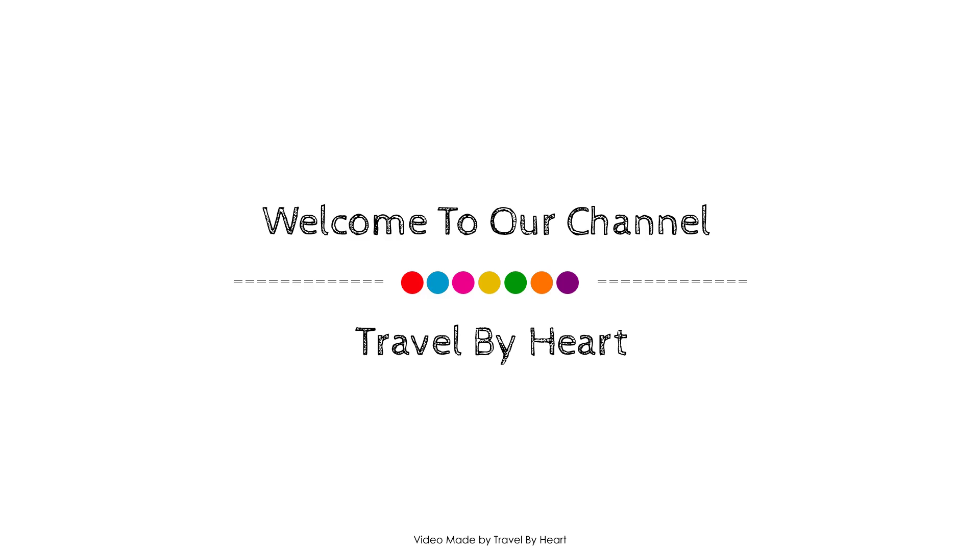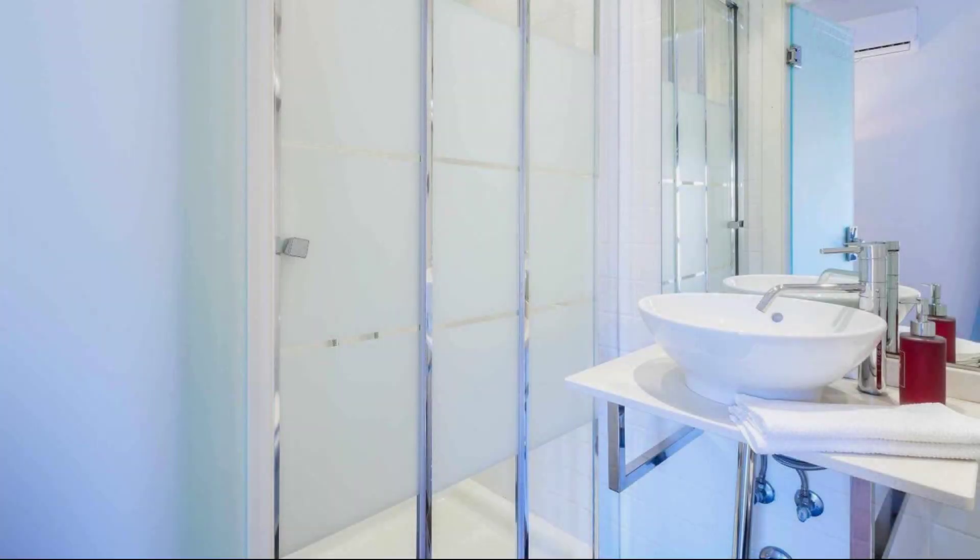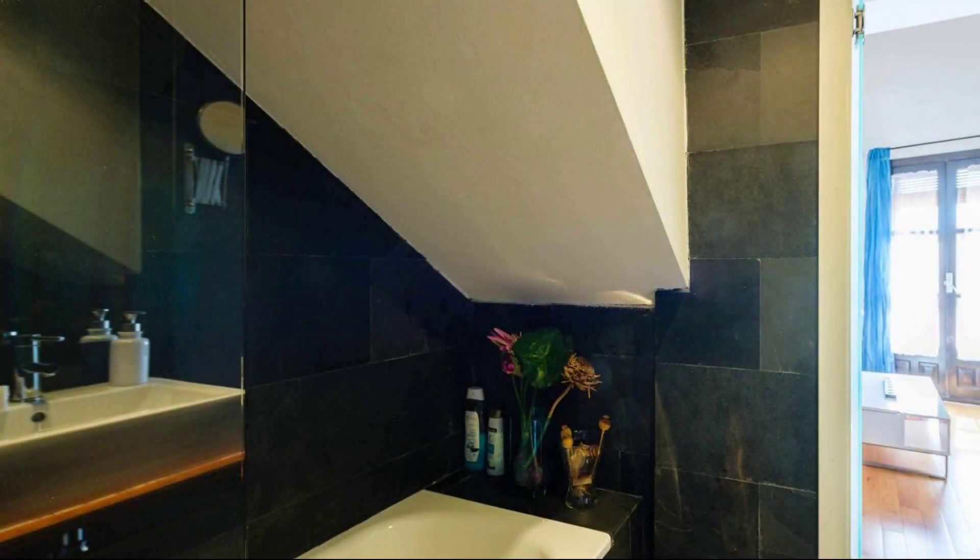Hello everyone, welcome back to my channel. And now you are watching a new video of a property. In this property, two types of room are available on Agoda.com. You can book online and enjoy it.